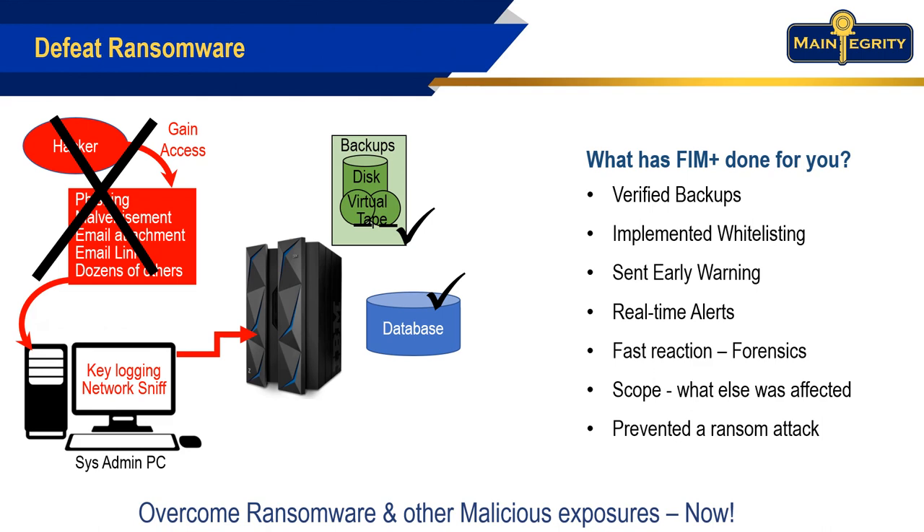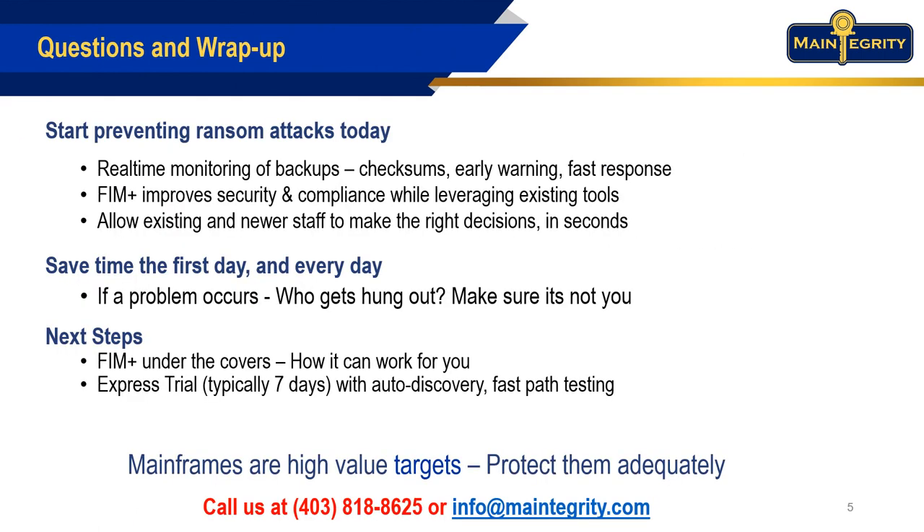Can you? To start avoiding malicious attacks today, just drop us a line or visit our website, maintegrity.com.